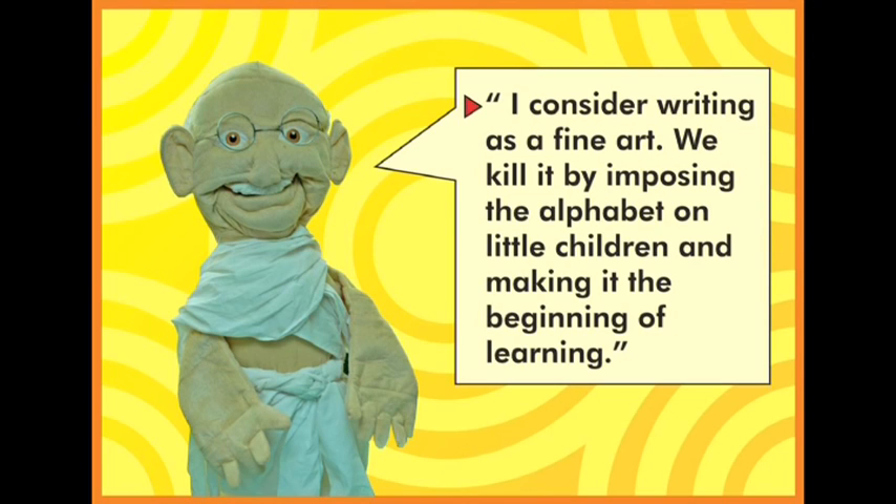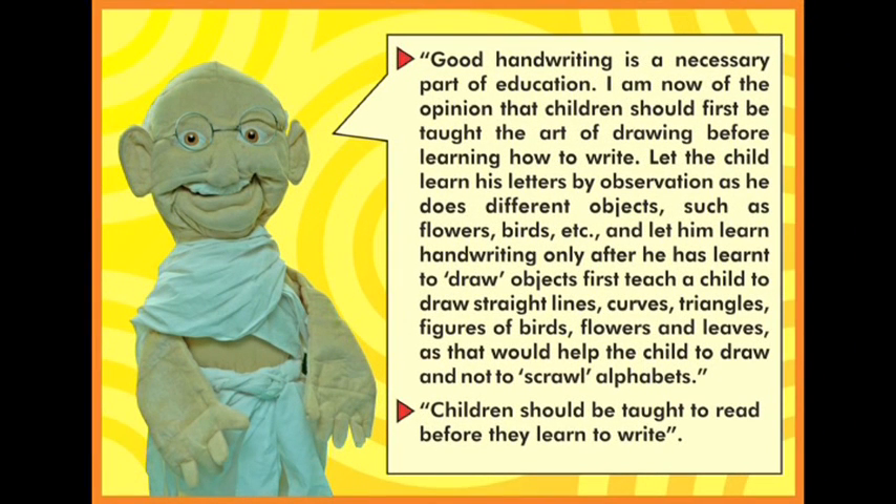At Jumbo Kids, everything we do is based on Mahatma Gandhi. One of the most important things he said was that by imposing the alphabet on little children, we are making it difficult for them to write. He also said let the child first learn to draw — standing lines, sleeping lines — and then learn to write the alphabet. If children learn to draw, they will write neat alphabets and will not scrawl. He also said children should be taught to read before they learn to write.